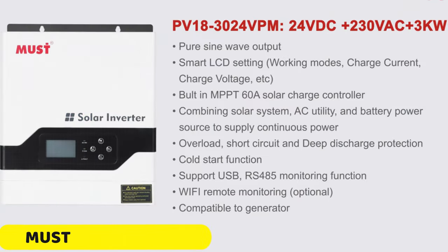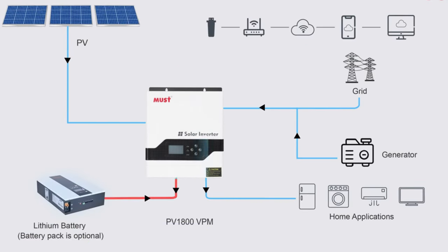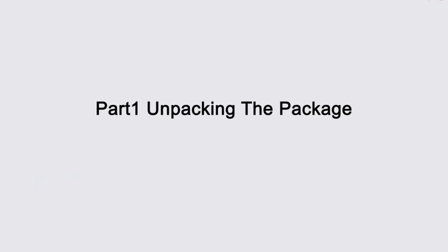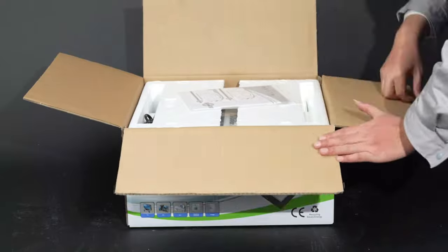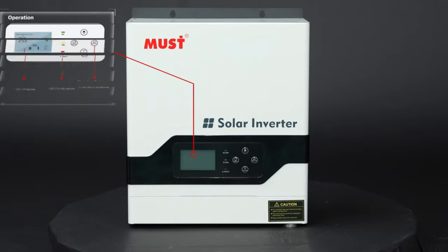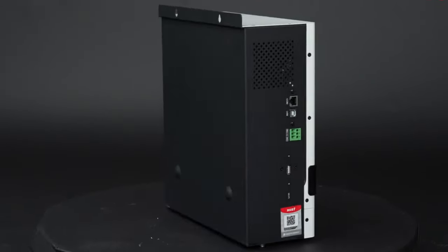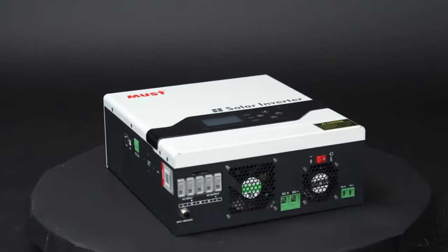Number 5: Must PV 1800 VPM Series Solar Inverter. The Must PV 1800 VPM Series High Frequency Solar Inverter is a cutting-edge innovation in solar power technology, offering impressive power output from 1 kW to 200 kW. With a peak efficiency of 93%, it maximizes the conversion of solar energy into usable power, resulting in significant energy savings and a reduced carbon footprint.